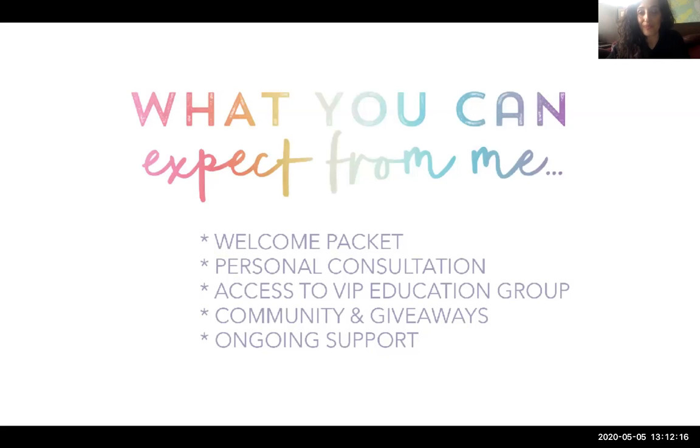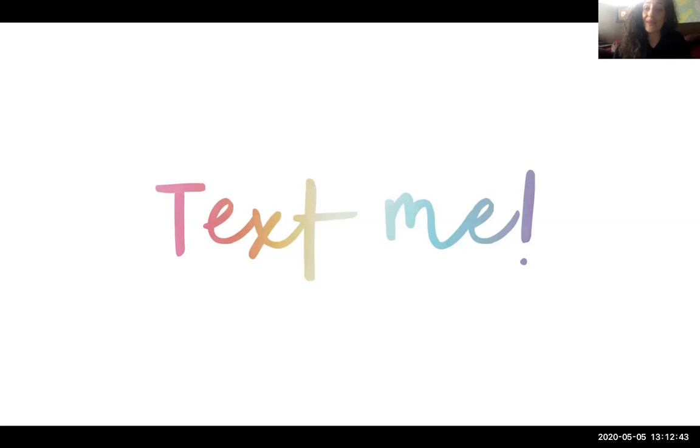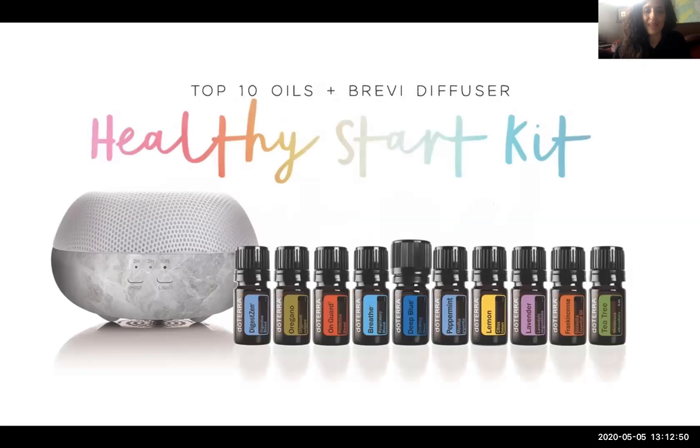When you decide to get your kit with free enrollment and a wholesale membership, you get a welcome package, an optional personal consultation, access to VIP education in a group community, giveaways, and ongoing support. Please message me or send an email so I can help you get started. Here are a few of the top kits — this one is basically your pharmacy kit for all those needs that might come up quickly, and you will eventually use all these oils throughout the year, some more quickly than others, with a wonderful diffuser.